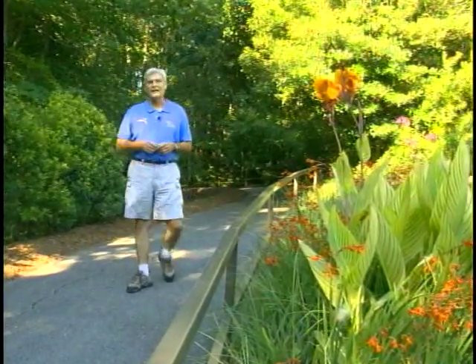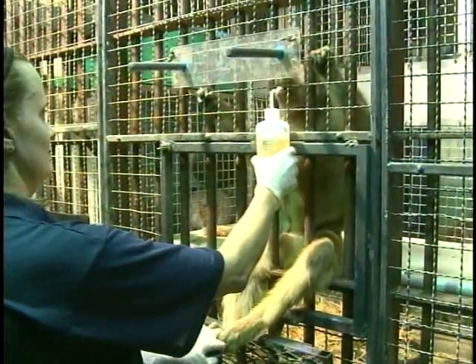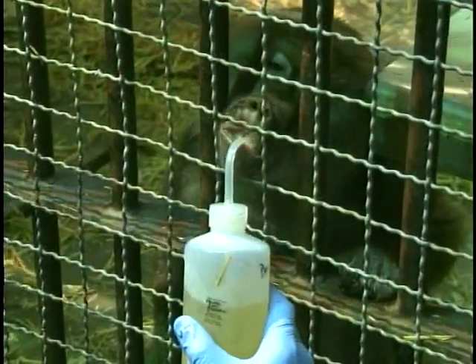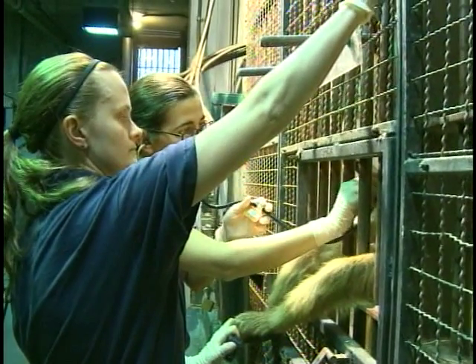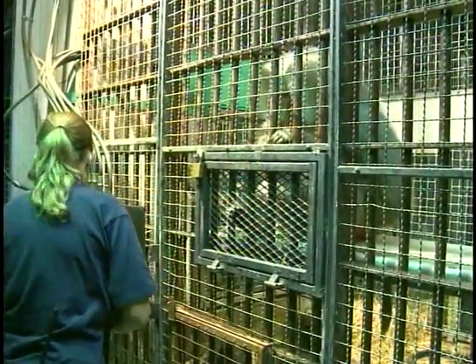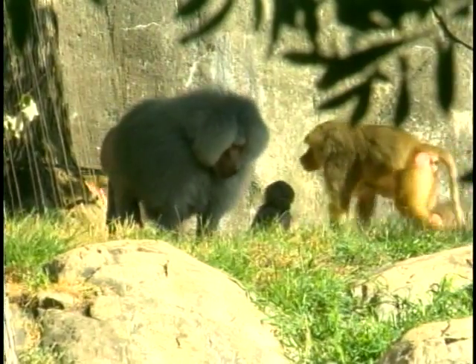While visitors are always delighted by our animals here at the North Carolina Zoo, few realize the tremendous amount of work that goes on behind the scenes to make sure they get the very best care. One tool used by zookeepers to make life easier for both themselves and their animals is operant conditioning. This special type of training enables keepers to perform routine husbandry procedures while rewarding the animals for their cooperation. An example of the effectiveness of that training can be seen in the zoo's baboon collection.